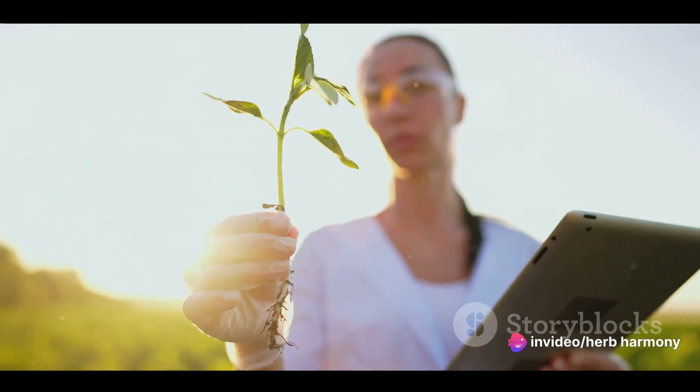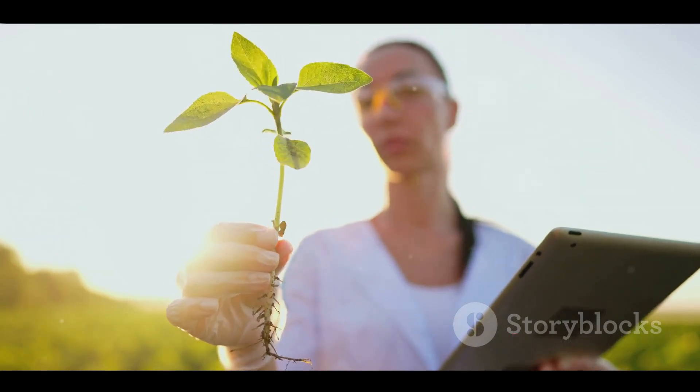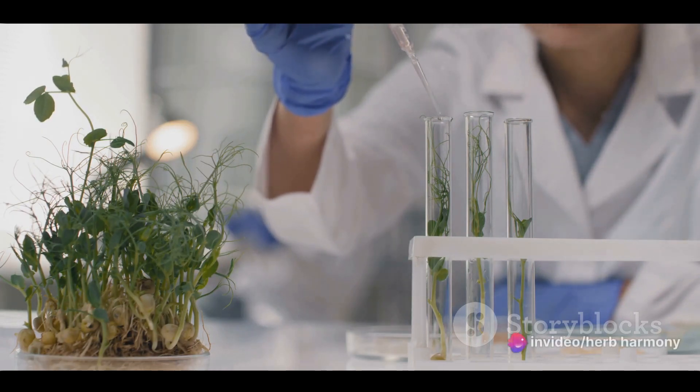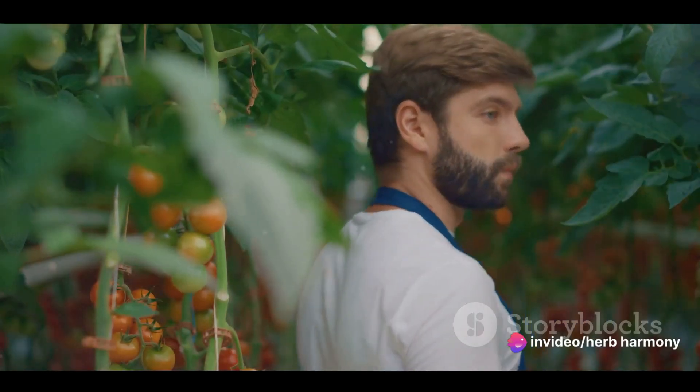Those tiny, invisible genes hold the blueprint of life, dictating the characteristics of plants, from their size and shape to their color and taste. By understanding the language of genes, plant breeders can create new plant varieties, better suited to our needs and preferences.